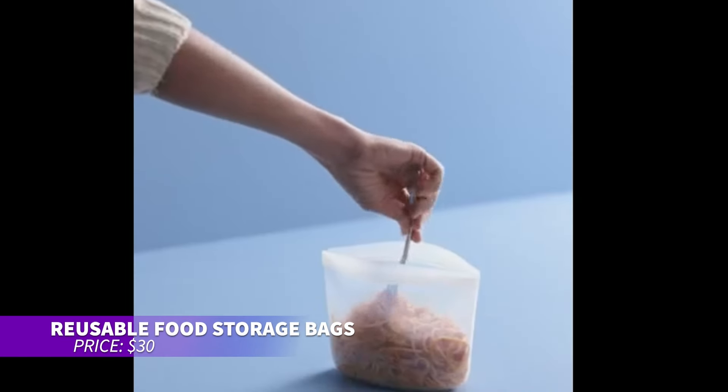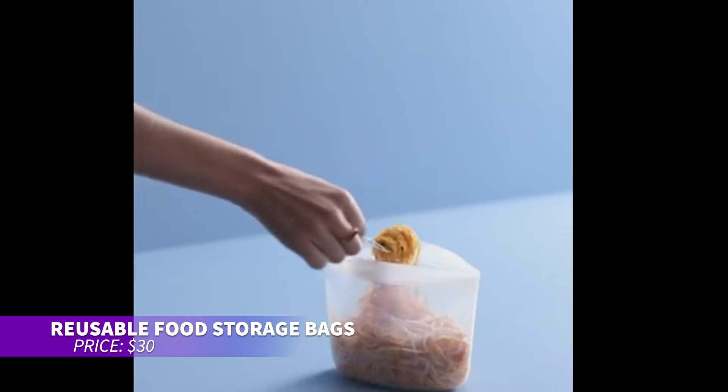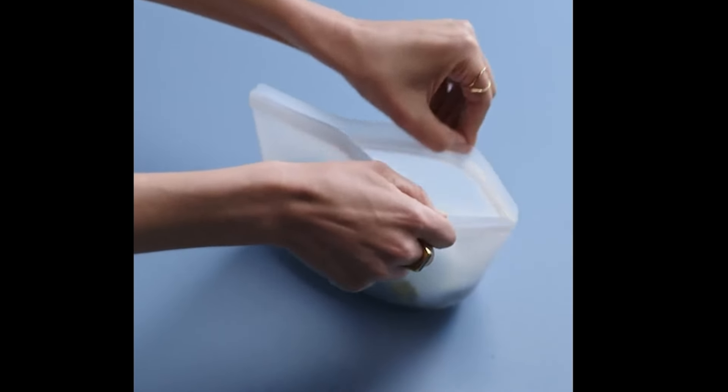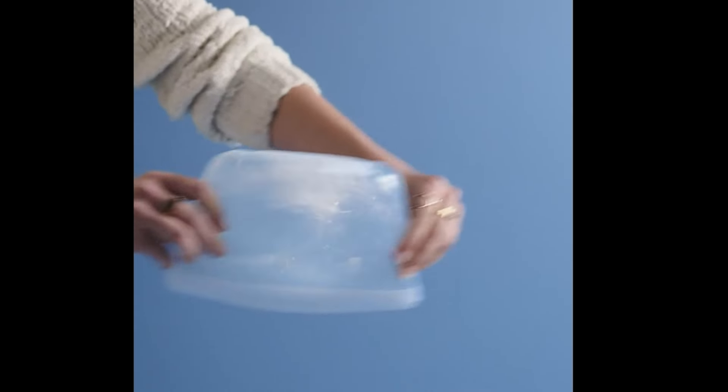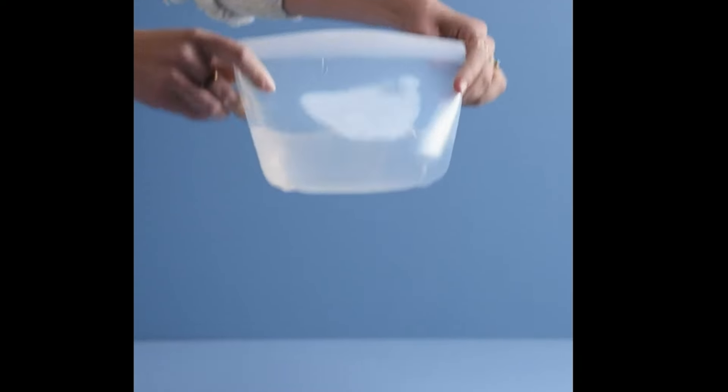Looking for a way to reduce plastic waste? These reusable food storage bags are made from food-grade silicone and can replace 260 single-use plastic bags per year. The leak-proof seal keeps your food fresh, and they're dishwasher, microwave, and oven safe. Just don't turn them inside out.